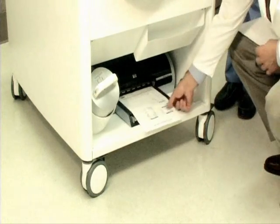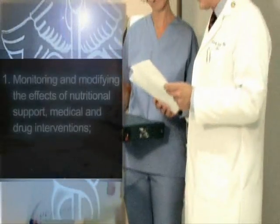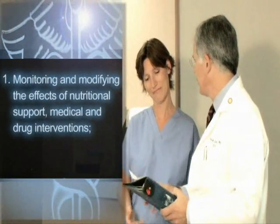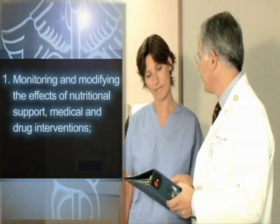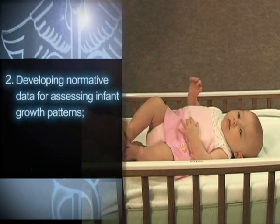Researchers and clinicians can use infant body composition data in monitoring and modifying the effects of nutritional support as well as medical and drug interventions, and in developing normative data for assessing infant growth patterns.